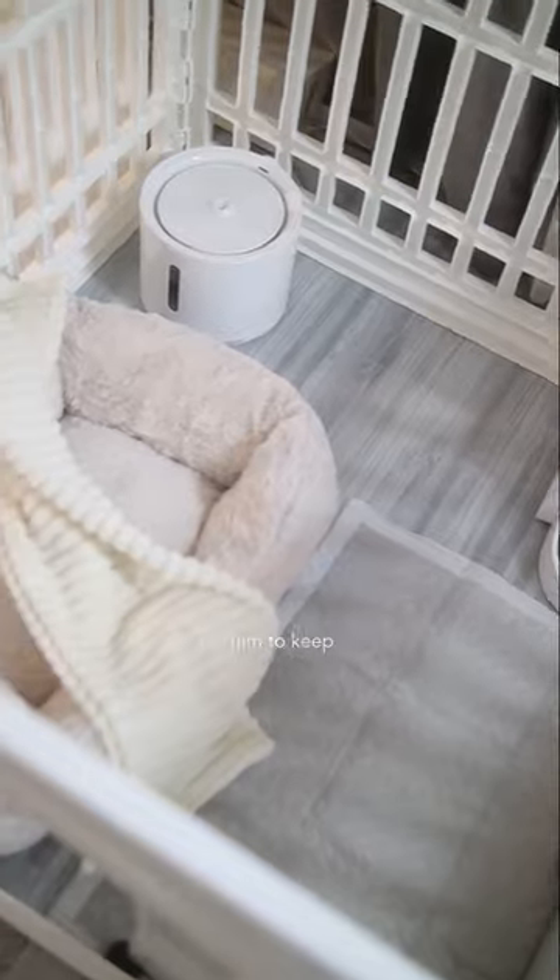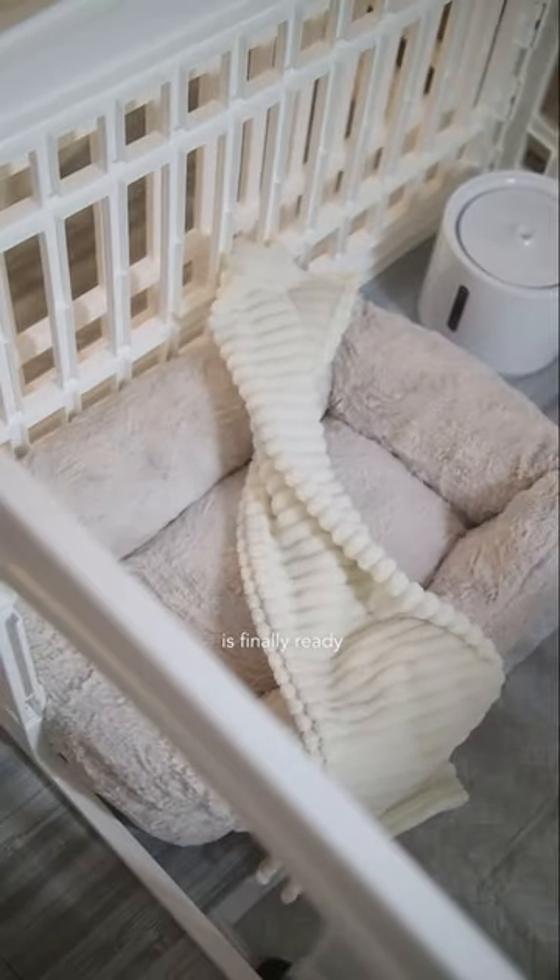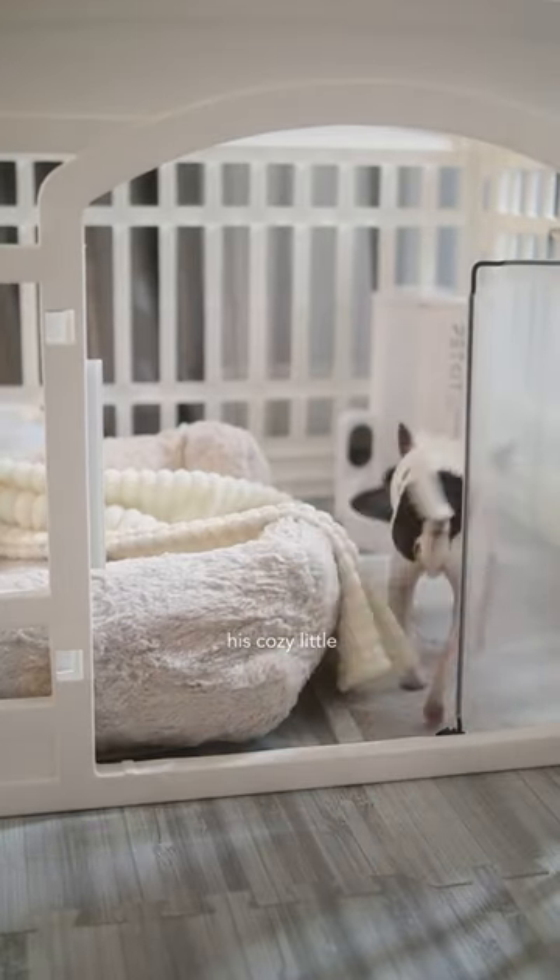Sometimes, Bailey and I cuddle him to keep him warm. Basil's room is finally ready. It's time for him to enjoy his cozy little spot.